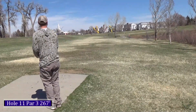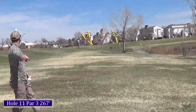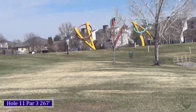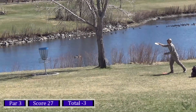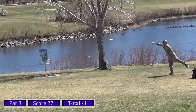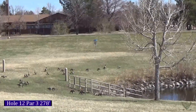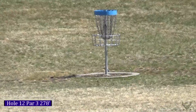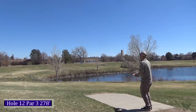Hole eleven, 267 feet — you've got the pond on the right and the sidewalk on top of the hill is OB. Taking my Dynamic Discs Evidence and throwing it out left to right, letting it drip toward the basket. Didn't quite put enough pop on it so I'm about 25 feet out. It slopes downhill but I hit my putt for the two.